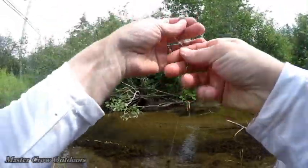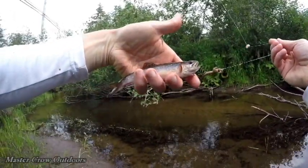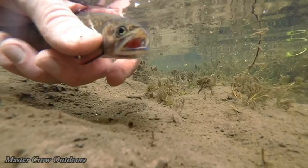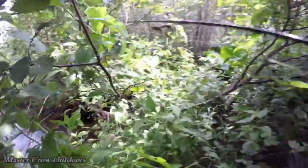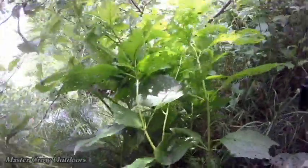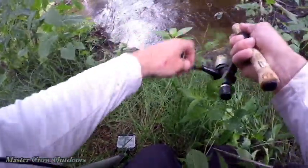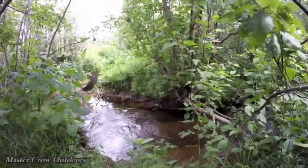Another little trout — there he is! Oh my gosh, what a pool we got here, if I can just get into it. There he is — there's a little trout.